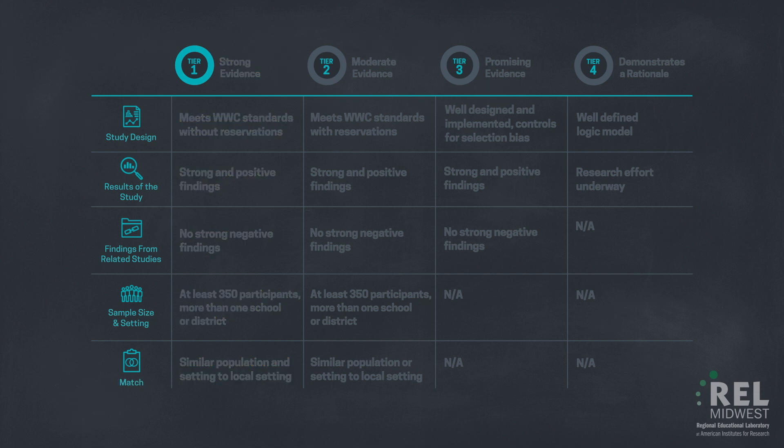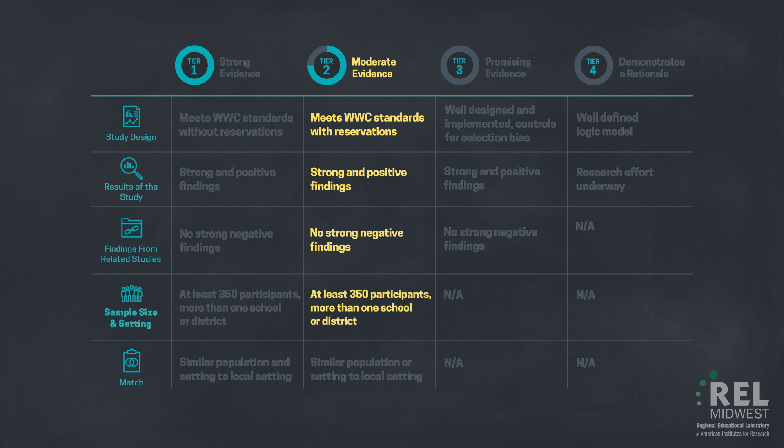For an intervention's outcomes to be rated Tier 2, or as having moderate evidence by a district or school, it must be supported by one or more well-designed, well-implemented quasi-experimental studies or experimental studies with high attrition meeting the What Works Clearinghouse standards with reservations, have strong and positive findings of the intervention, have no strong negative findings from other well-designed studies, have at least 350 participants in the study sample and have been measured in more than one school or district, and have a similar population or setting to that of the district considering the intervention.